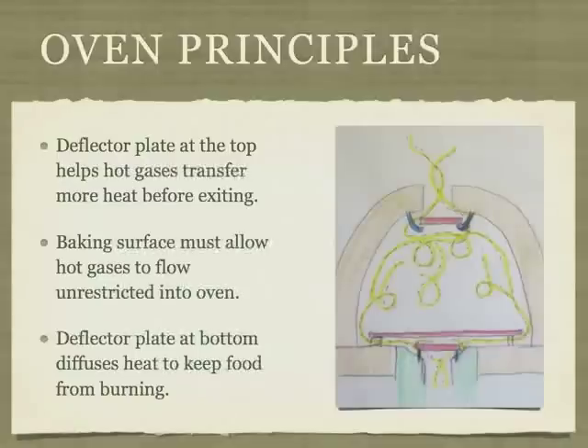There are principles to follow when constructing a rocket oven. A deflector plate is suspended at the top of the oven so that the hot gases circulate in the oven. Without this deflector plate, the hot gases exit too quickly and it is difficult to heat the oven to baking temperature. In a rocket oven, there is a hole in the floor of the oven where the hot gases enter. Food is placed on a baking surface supported by small short risers above the hole. Hot gases must be able to flow freely under the baking surface — support it with three-quarter inch risers. Another deflector plate is sometimes needed underneath the baking surface to prevent it from getting too hot in the center. This deflector plate must also sit on risers to allow the hot gases to flow freely.